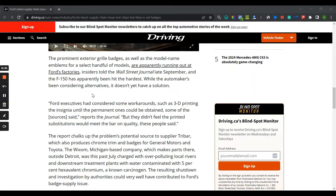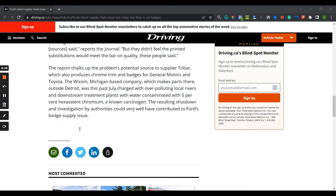Ford executives have considered workarounds such as 3D printing the insignia until the permanent ones could be obtained. But they didn't feel the printed substitutions would meet the quality bar. Ford is a brand — if you don't give the proper ideal component for those vehicles, the quality of the whole vehicle goes down, because the Ford badge feeds into the final product, which is the vehicle.